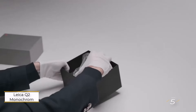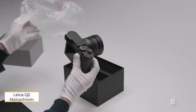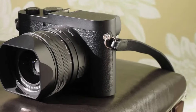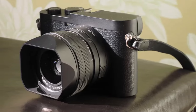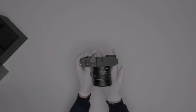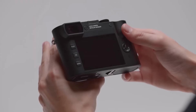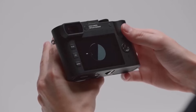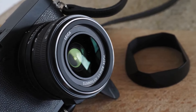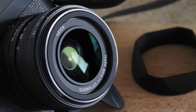Number 5: Leica Q2 Monochrome. The Leica Q2 Monochrome shares striking similarities with its counterpart, the Leica Q2, with one pivotal deviation — it forsakes the color filter array, rendering it incapable of capturing anything but monochromatic images. That's right, black and white is its sole realm, and shooting with this marvel is an absolute delight.